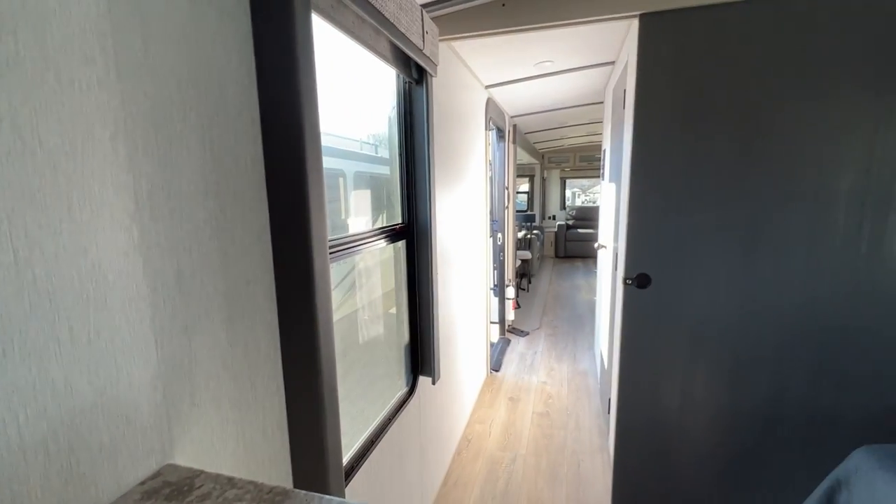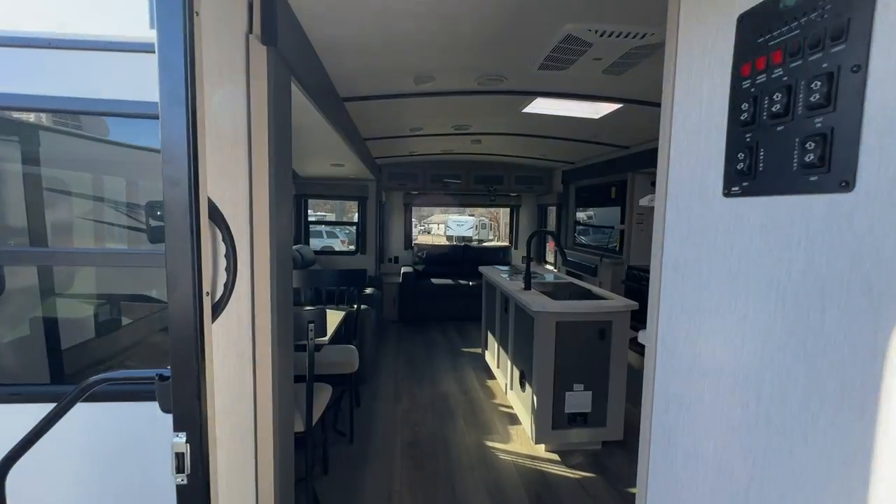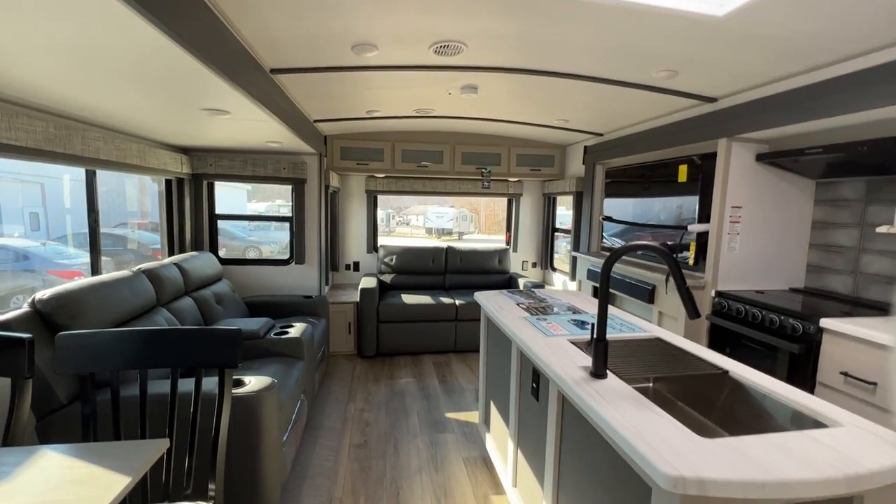And that is the 308 RL. You can come see it in person here at Parkland RV Center, so please come over and see us.